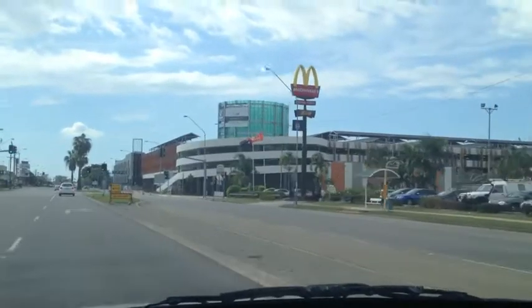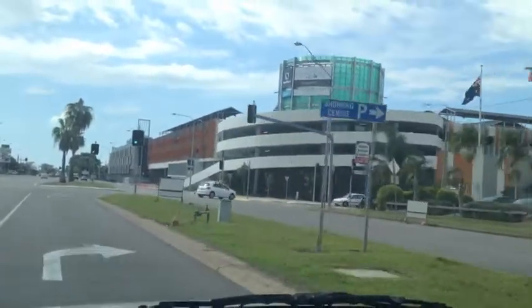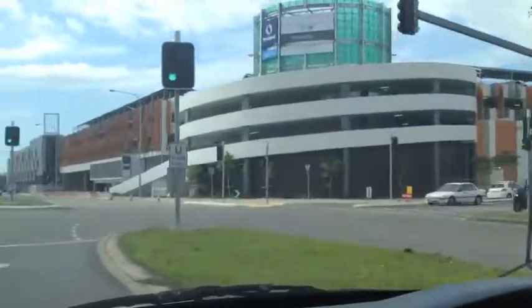Alright, here is Stockland — not as you've last seen it. There's Macca's and Aiken Bar.